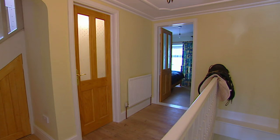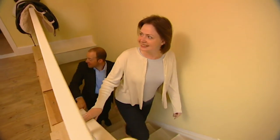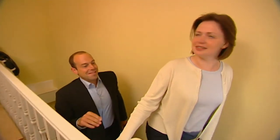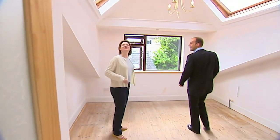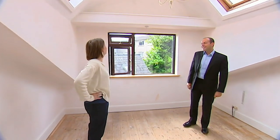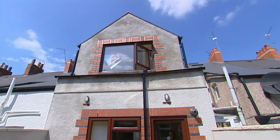The quality continues upstairs and on the first floor there are two bedrooms. Very nice — it's really bright up here still, isn't it? It still feels nice and open. What an unusual shape. It's a creatively designed extension to what was a small two up, two down. But it's not quite finished yet.